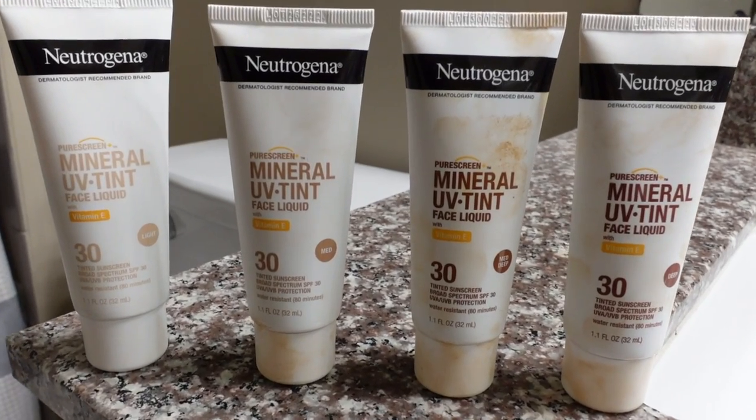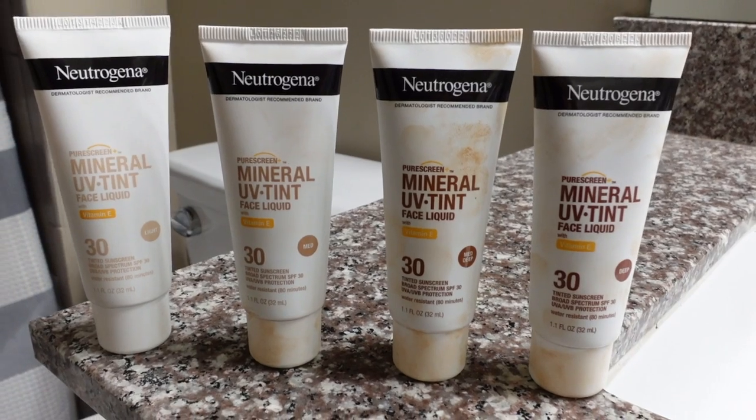Neutrogena has come out with new tinted mineral sunscreen. I've tried them all out and I'm really excited to share them with you because honestly these have to be some of the best tinted mineral sunscreens I've ever encountered from the drugstore.